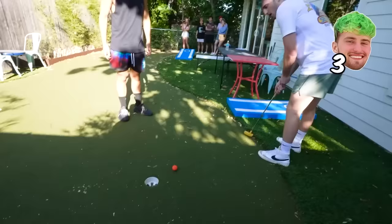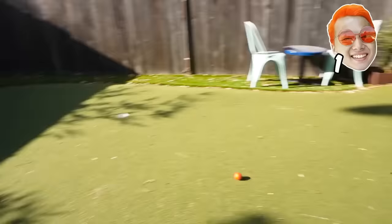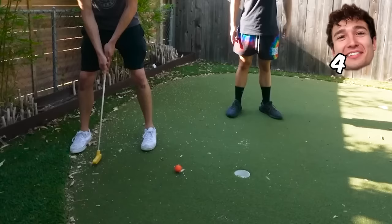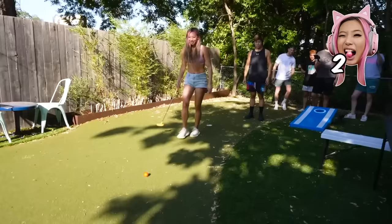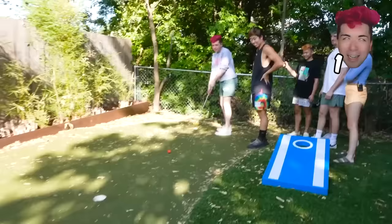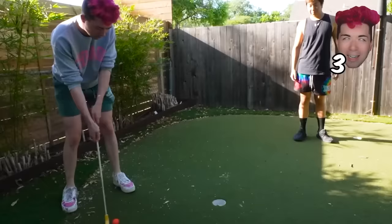Golf scores: various players take two to five strokes. Hole in two, hole in three, hole in two — multiple competitors finish with varying scores.